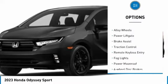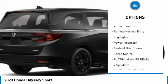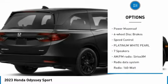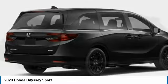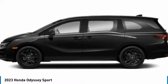Electronic stability control, alloy wheels, power liftgate, brake assist, traction control, remote keyless entry, fog lights, power moonroof, four-wheel disc brakes, speed control.